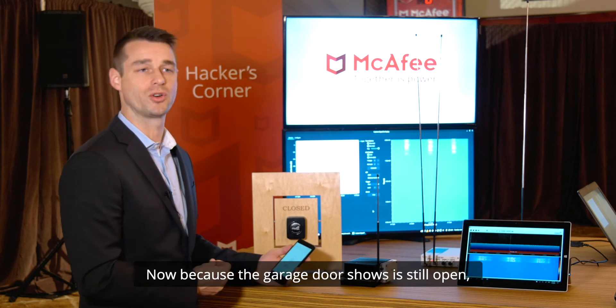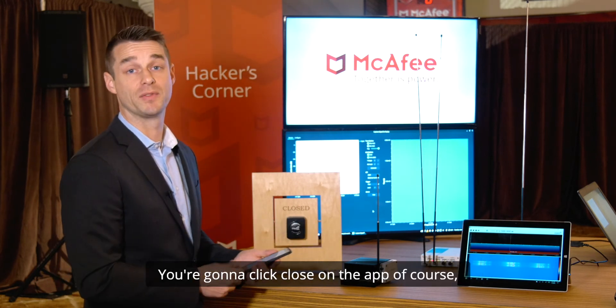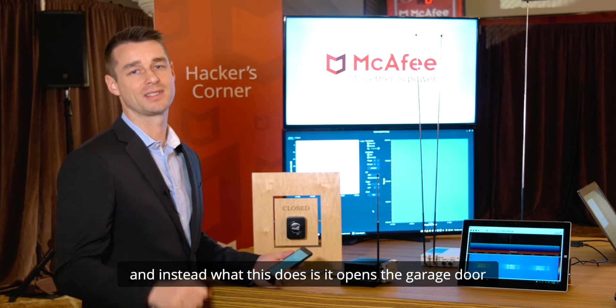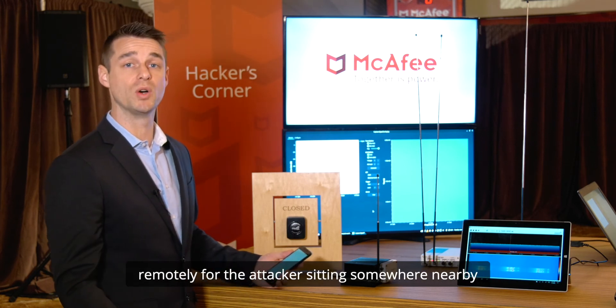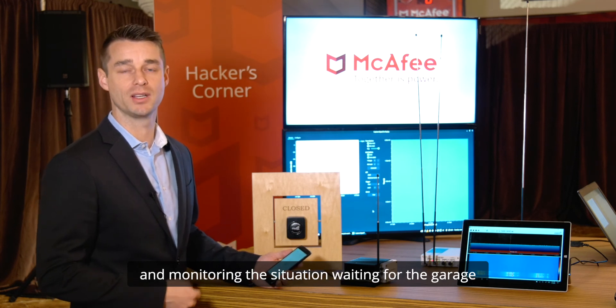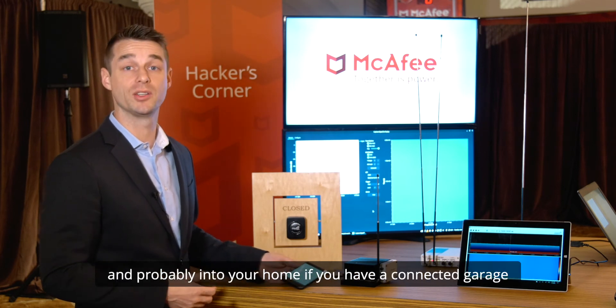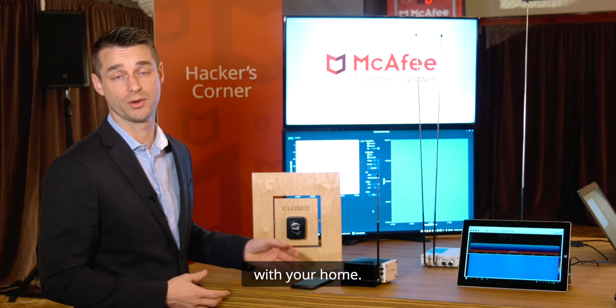Now because the app shows the garage door is still open, what are you going to do? You're going to click close on the app — and instead what this does is it opens the garage door remotely for the attacker sitting somewhere nearby and monitoring the situation, waiting for the garage to be open. At this point they can waltz into the garage and probably into your home if you have a connected garage with your home.